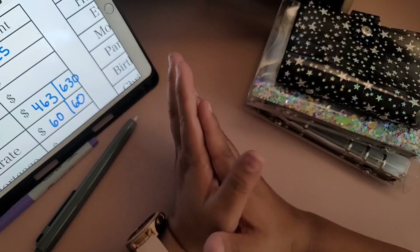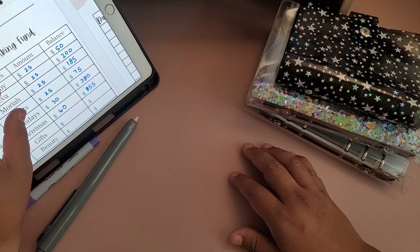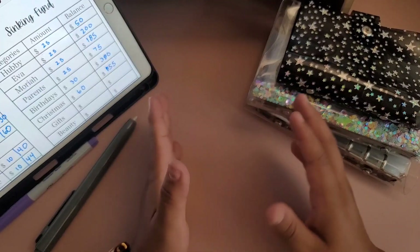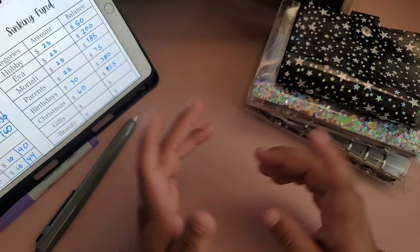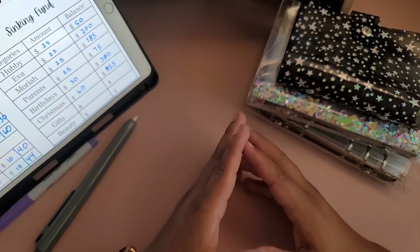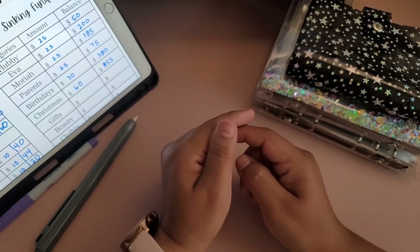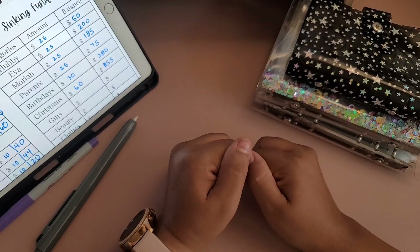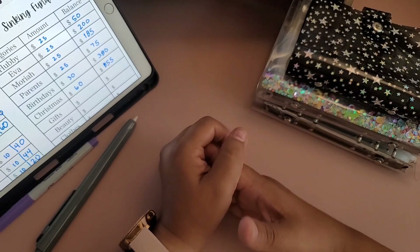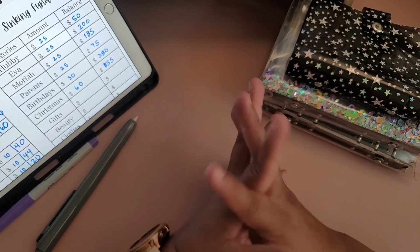Thank you for watching my second cash stuffing. I know I've made some changes — we are not stuffing everything we normally stuff because we are making a big move out of state. We are preparing and focusing on what's important for when we move — please bear with me. If you have any questions about the discount code, leave a comment. Everything I use will be in the description box. Thank you for watching and I'll see you in the next one — bye!